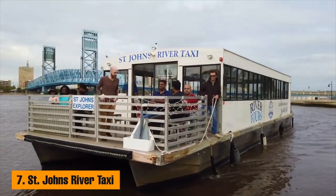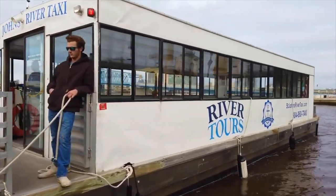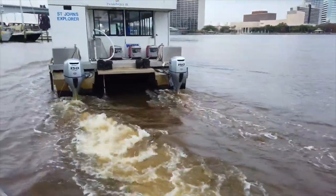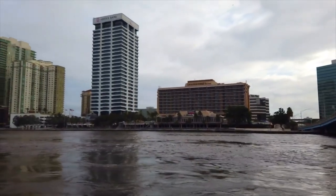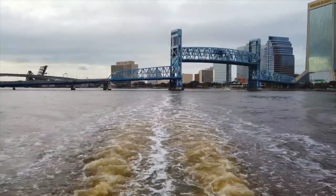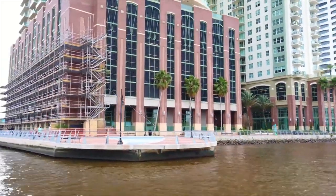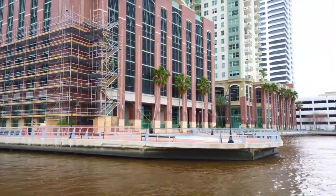Number 7: Street Jaunts River Taxi. Street Jaunts River Taxi will take you to three stops along the south bank and three stops along the north bank. The modern, comfortable, covered boats seat up to a hundred passengers and offer spectacular views of the city and skyline. The company also offers special trips and tours to places like the Riverside Arts Market and the Museum of Science and History. You can also sign up for a popular sunset cruise when the lights of the city turn into a continually changing tableau.